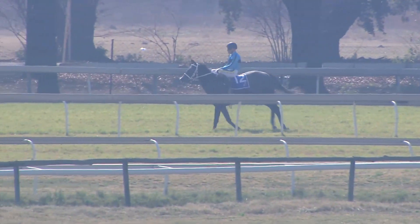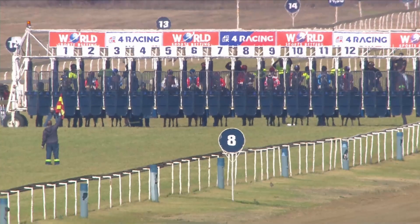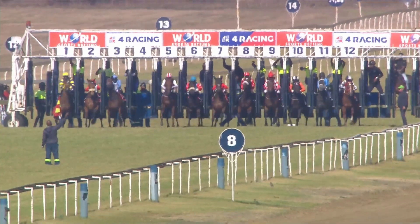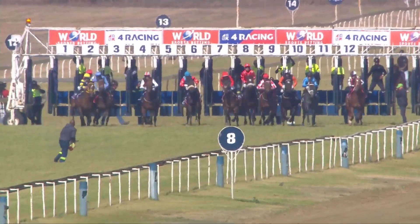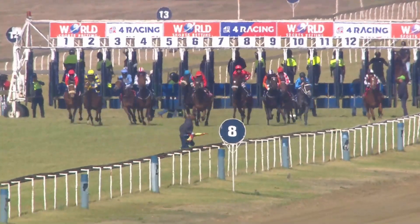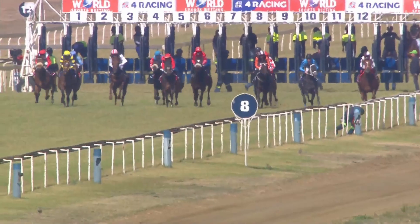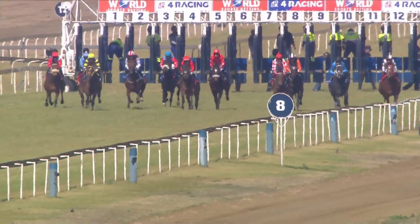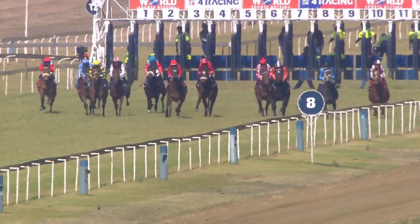We're going to show the start. Let's have a look at the left-hand side of the screen and see what happened. Vivacious Vicky drawn one — the filly. They've come together. Vivacious Vicky looked like it was jumping in, and the meat in the sandwich, unfortunately, was Charge Ahead, who didn't really get much of a chance. Thanks to Ricky for that — that's what happened in the first.